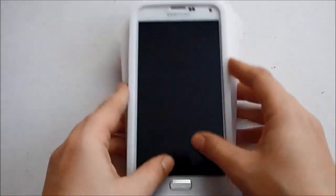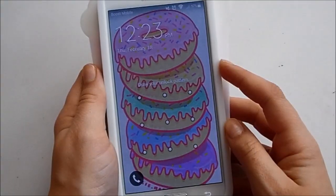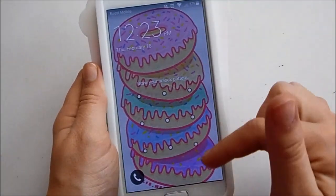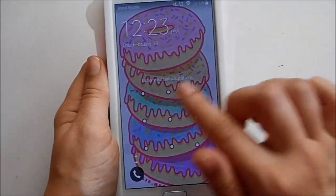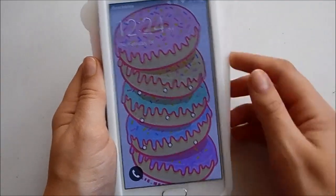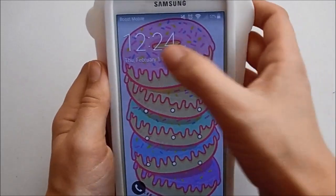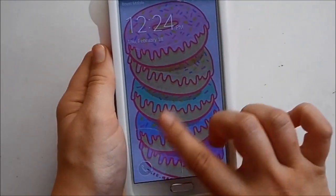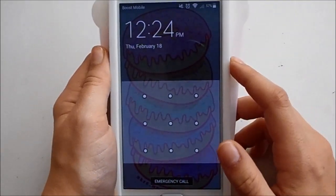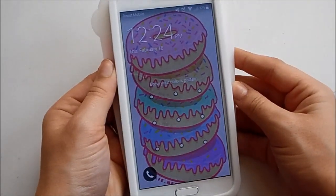I'll put this back in the case and show you everything on my phone. This is my lock screen — I have a donuts background and a lock pattern. Up here you have the time and the date, and down here there's a little emergency phone button. That's just what my lock screen looks like.